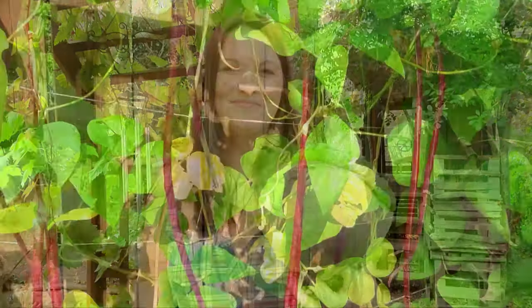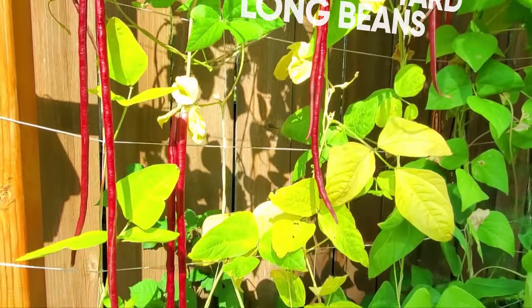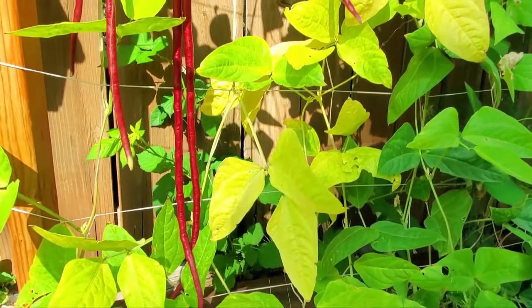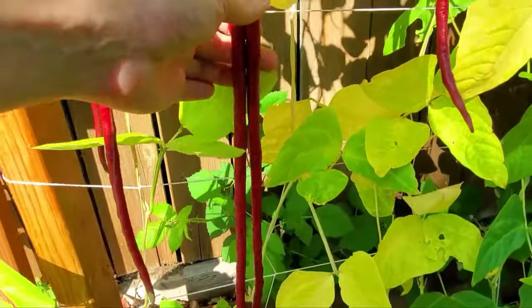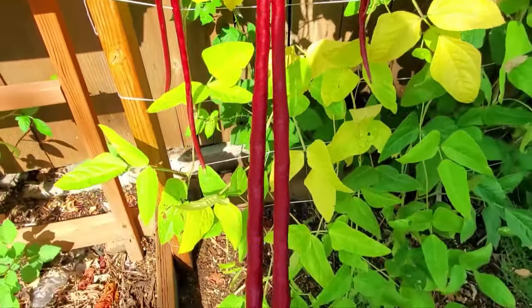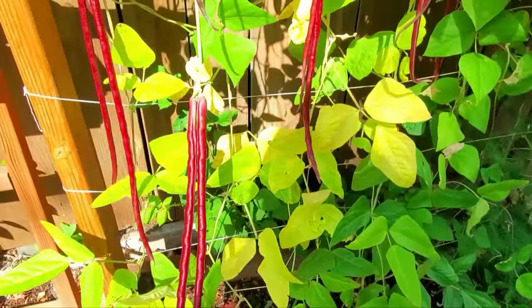Let's go check it out. These are called Chinese red yard long beans and boy are they amazing. This is the first time I've grown these in our garden. Look how long they are. Funny story about these.